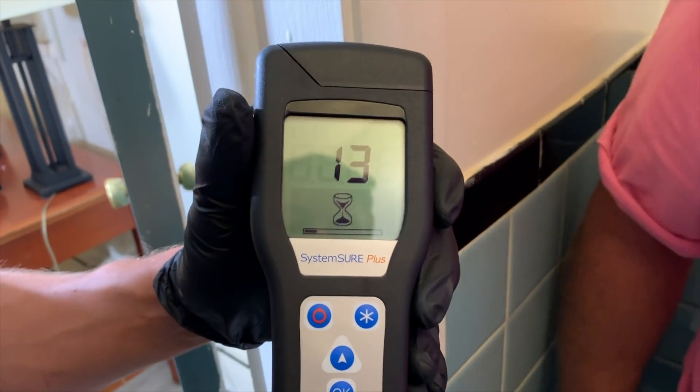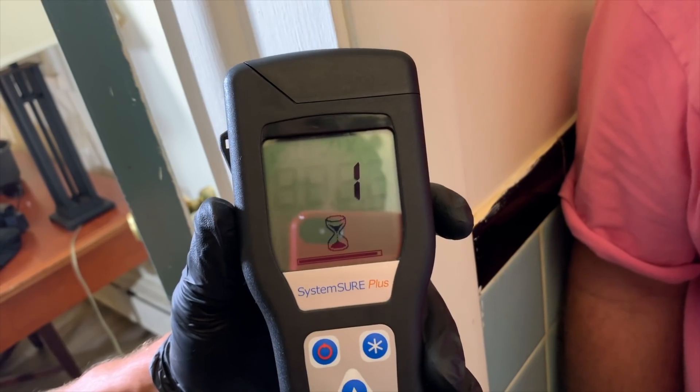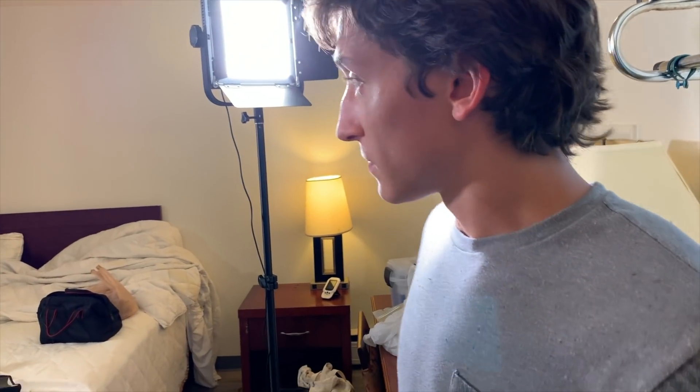It looks clean to the untrained eye, but the machine will tell — will this come up clean enough to lick, or so terrible you want to run away? The machine reveals all. I'm thinking 300. Oh my God — it's 1,200. That's a dirty fucking toilet seat. That's terrible. How long would it take a person to clean over this room between users? Honestly, 30 to 45 minutes — bring a little vacuum, some Lysol wipes, some bleach spray.